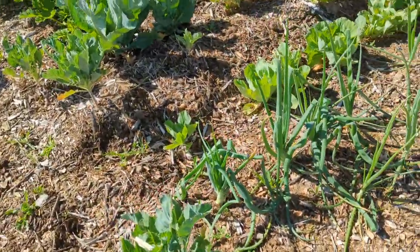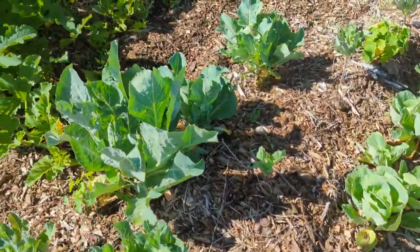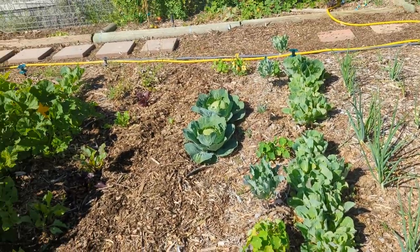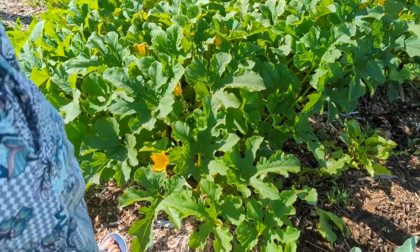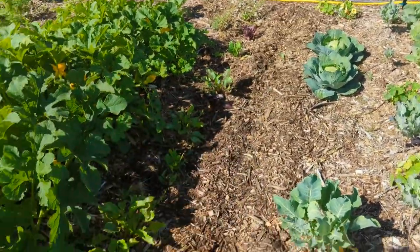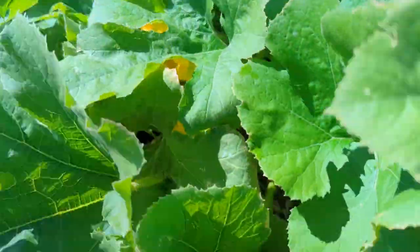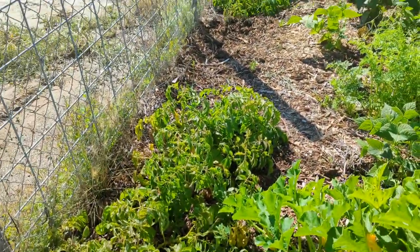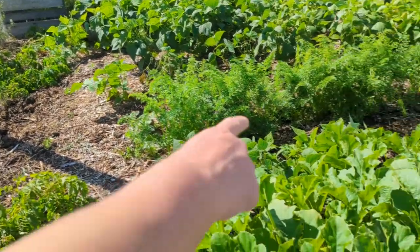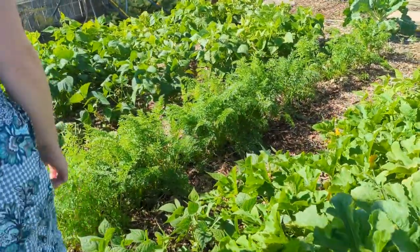Cauliflower, more cabbage, more onions, more cauliflower, beets. I just planted an extra row of carrots here. This is all spaghetti squash — it's doing quite well, we'll have a lot. Up here against the fence are all red potatoes. And then pinto beans and carrots.